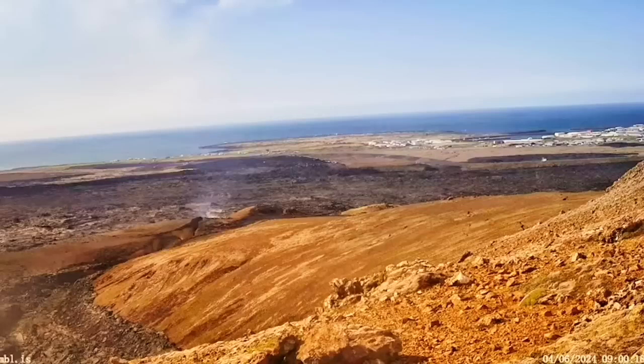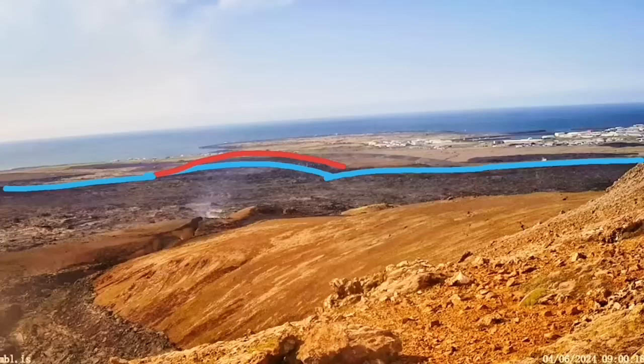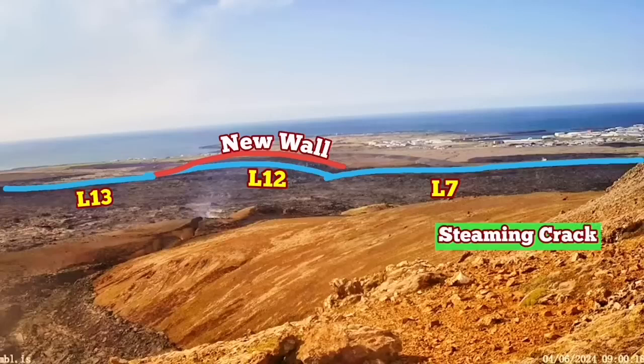Let me show the position of it in relation to the town and the defense walls. The blue line shows the older defense walls we have built — L7, 12, and 13 — and the new walls that we have built and raised to a five-meter height are the red ones. The steaming crack is within the L7 wall.